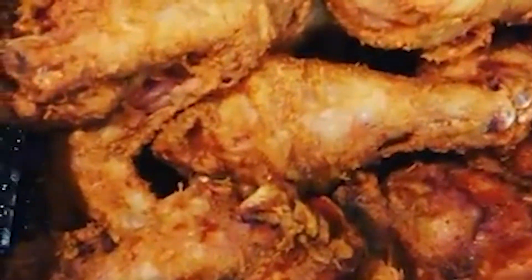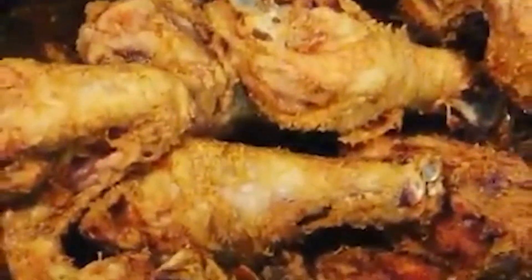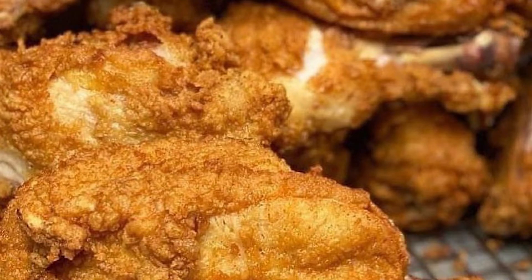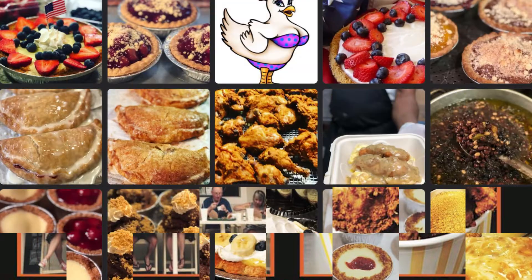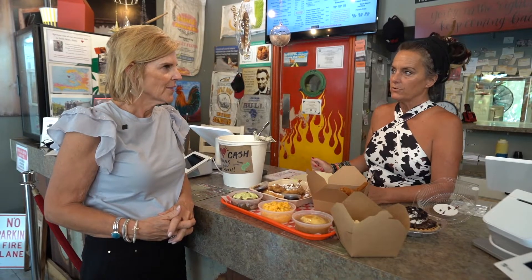This restaurant was a brainchild of my husband. I met my husband here 22 years ago on Sanibel, and his family has been doing chicken like this — the old-fashioned broasted way. The broasted recipe is from his family back in the 70s. So when it was time for us to open a new restaurant, he decided to do the chicken, and I just sort of wrapped a menu around it.